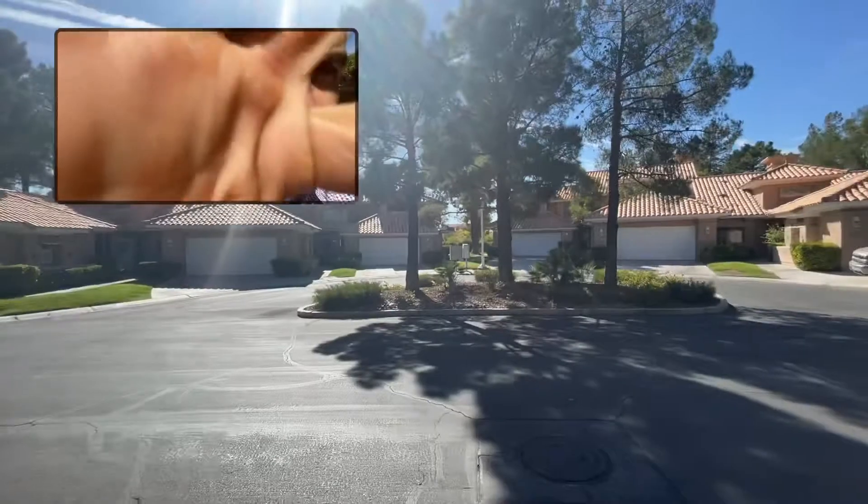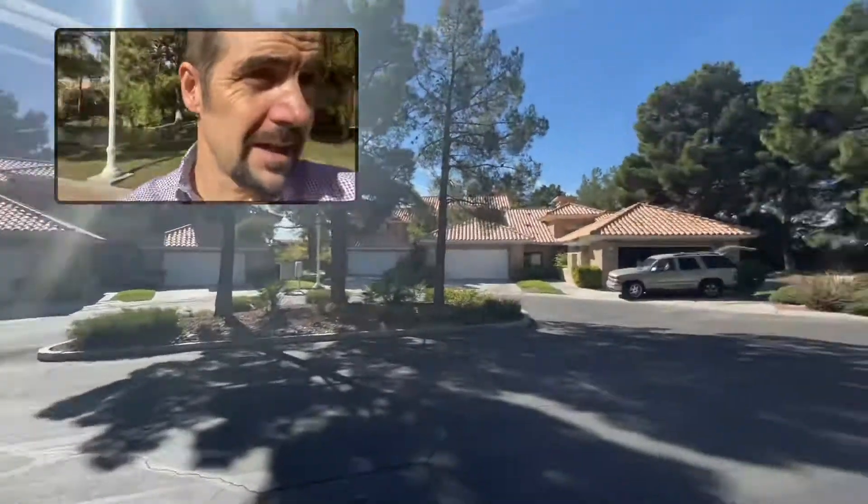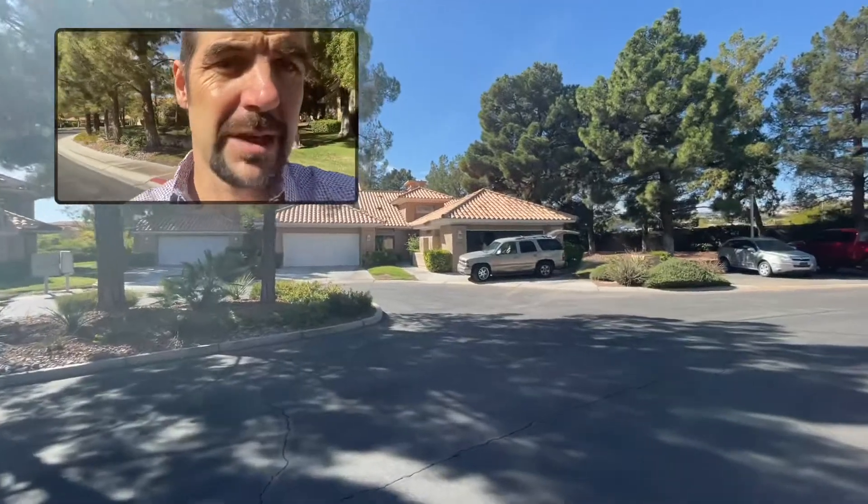It's that house. The Sultan of Brunei built that house — 117,000 square feet. Anyways, we're at these little townhouses we picked up.